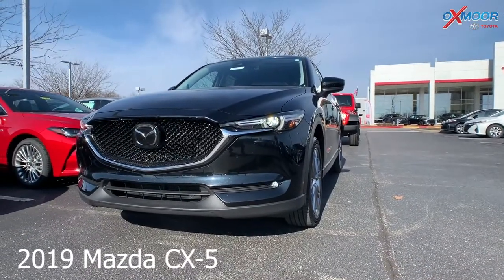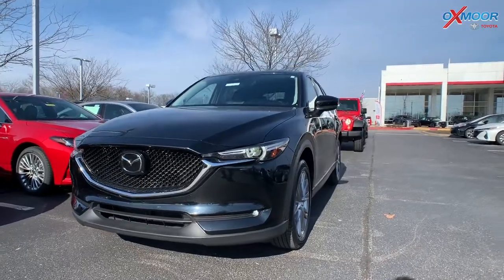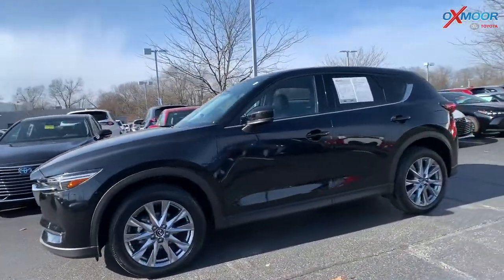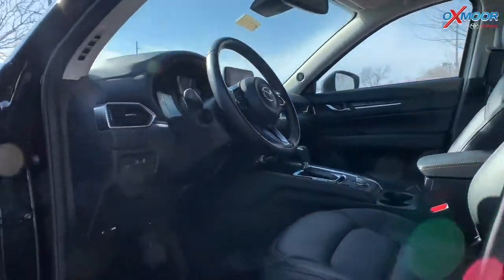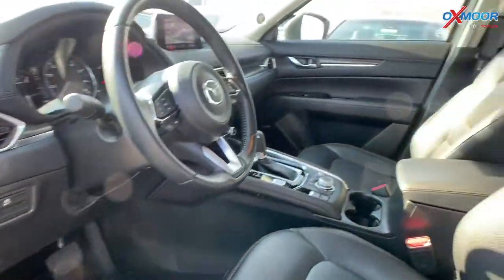This is a 2019 Mazda CX-5. That exterior color is Jet Black Mica. The vehicle does have 19-inch alloy wheels. You are going to have navigation, a Bose audio system, and Mazda Connect. It had one previous owner and there is a clean Carfax.